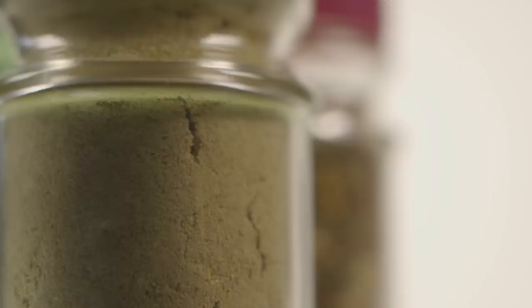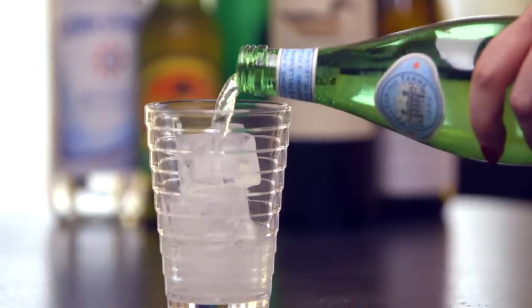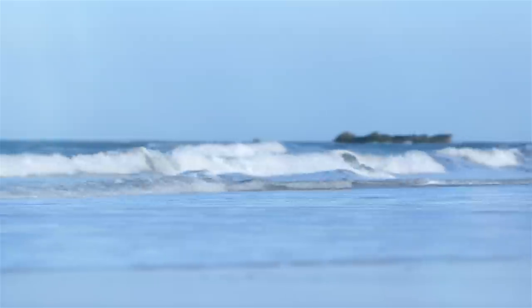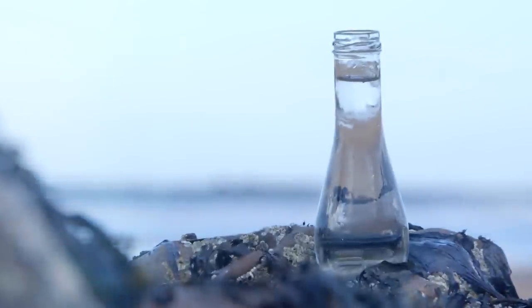Glass is the purest packaging material. It protects the flavours of the product. From glass, the last taste is always as good as the first. Inherently natural and infinitely recyclable, glass also protects our world.